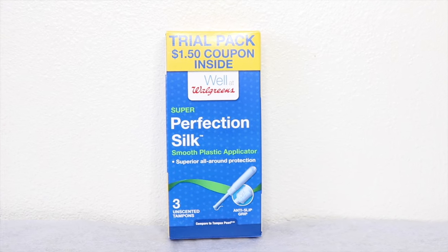Another thing I have is from Walgreens — it's their Perfection Silk Smooth applicator, which are tampons. There are three unscented ones in the package.